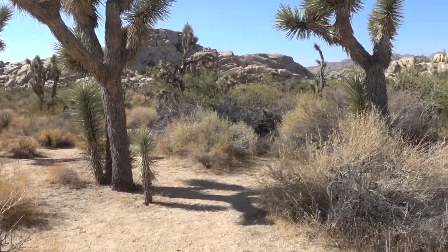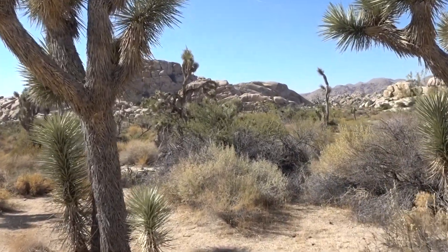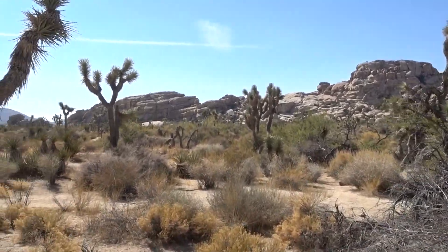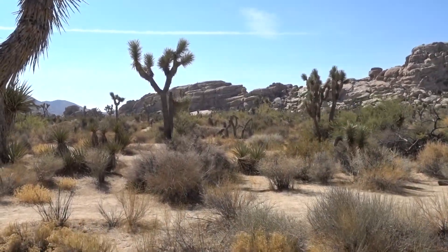This is one of the easier hikes in the National Park — it's actually not even easy, it's just very straightforward. It's flat, very little climbing. Anyone can do it.